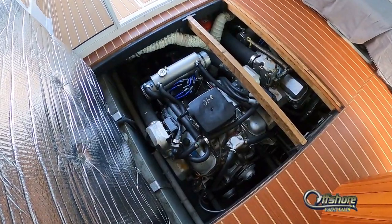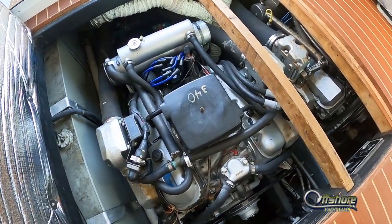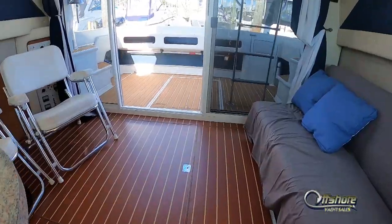Let's pause a moment and take a look at the engine room. 454, 340 horse motors. Clean engine room, service up to date.